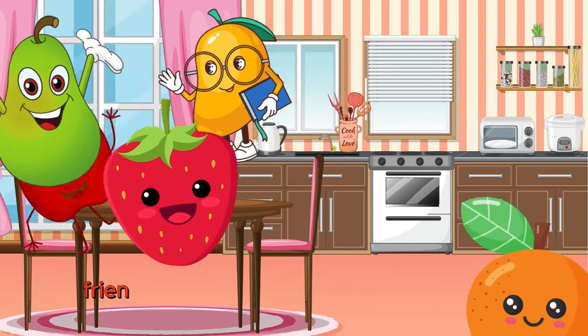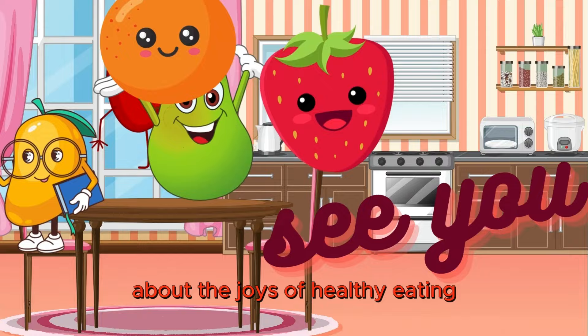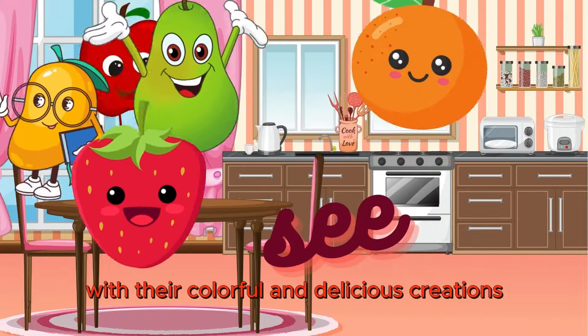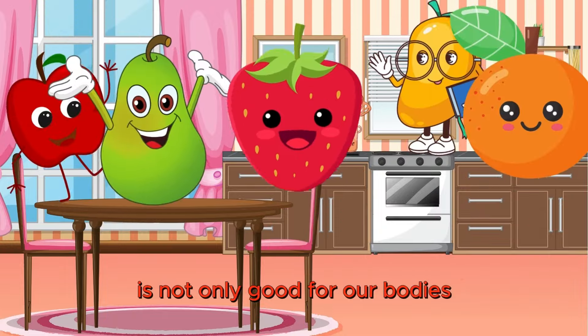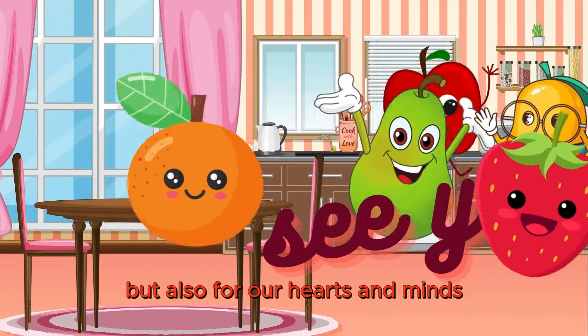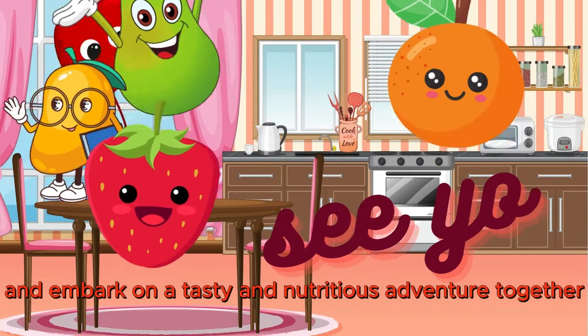Our fruity friends have learned an important lesson about the joys of healthy eating. With their colorful and delicious creations, they've shown us that eating well is not only good for our bodies, but also for our hearts and minds. So let's follow their lead and embark on a tasty and nutritious adventure together.